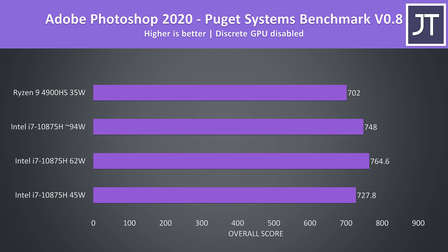Adobe Photoshop was tested with the Puget Systems Photoshop benchmark, and I tested this with discrete graphics disabled as both laptops have different solutions. The i7 was faster in this Photoshop test. It does use large images, so it may see a benefit from the higher cache of the Intel chip.